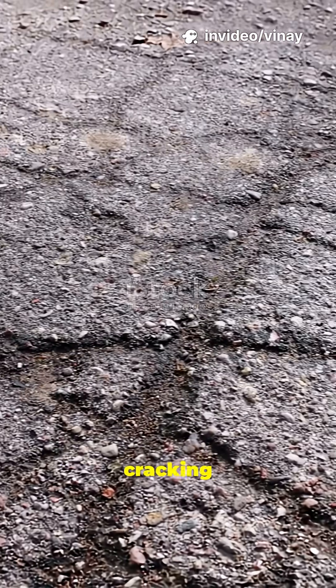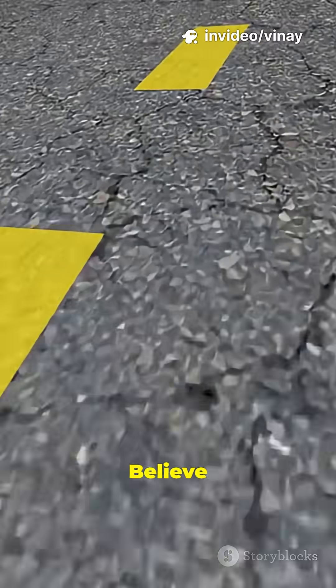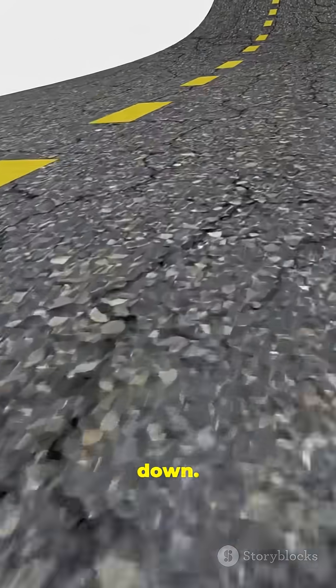Why do some brand new roads start cracking within months? I bet you've seen fresh pavement fall apart fast. Believe it or not, the problem often lives beneath your tires. Let's break it down.